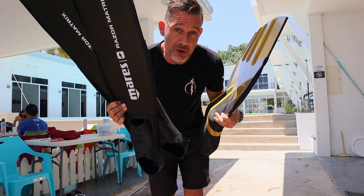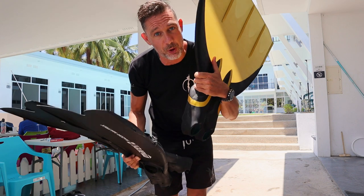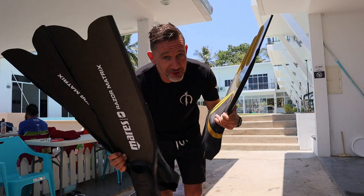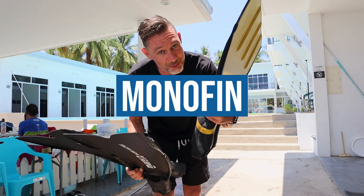Starting from 2019 we have a new discipline in constant weight called constant weight bifins, as opposed to constant weight monofin. In this video I'll be explaining what to choose in a freediving competition: bifins or monofin.